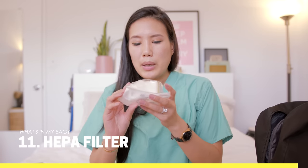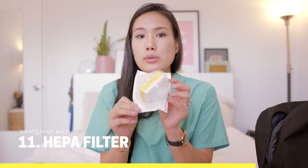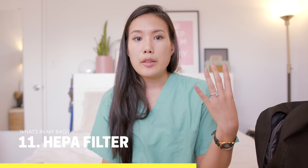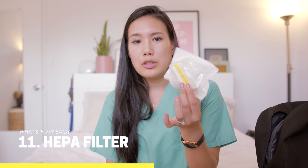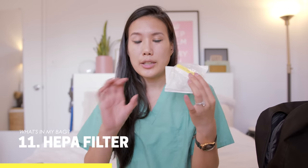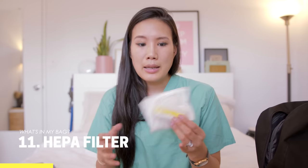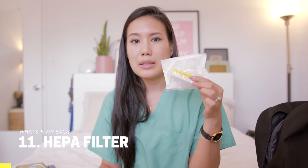Another thing I have is a HEPA filter — it attaches to the endotracheal tube. When somebody is intubated you don't want respiratory droplets spreading around the room, so you put a HEPA filter on the BVM bag valve mask or directly on their ET tube. I keep one in case there isn't one available in our airway box, since they can be hard to come by. Definitely a must when someone is going to be intubated.